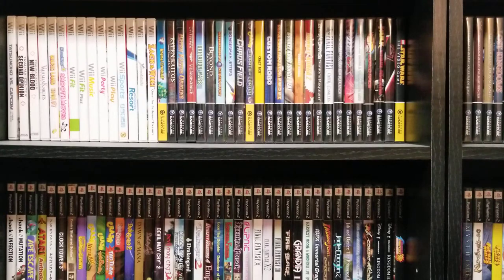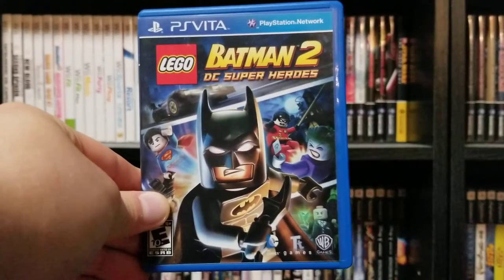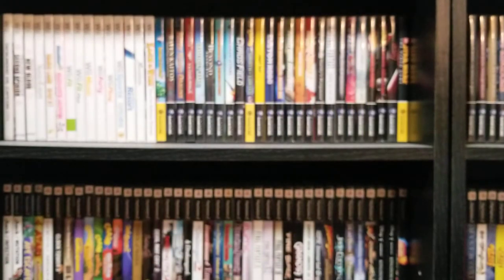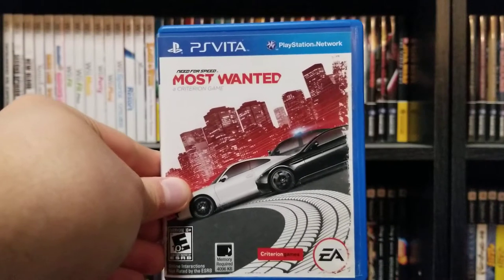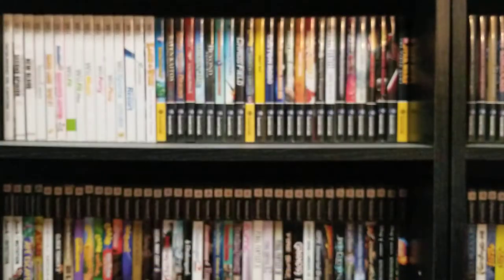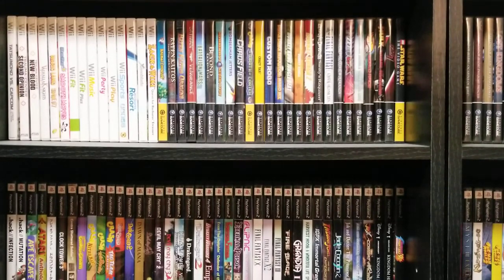Another console port — Lego Batman 2, which actually came with my console in the eBay listing. I've played the console version but not this one. It's a Lego game, it's fun. We also have Need for Speed Most Wanted, developed by Criterion Games, who are mostly known for Burnout. The Vita always had pretty impressive console ports, and it's pretty cool that EA was willing to support it with such a big game.